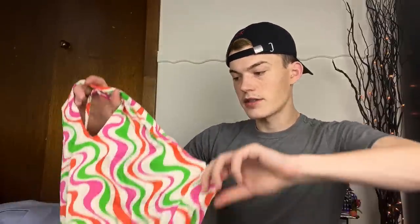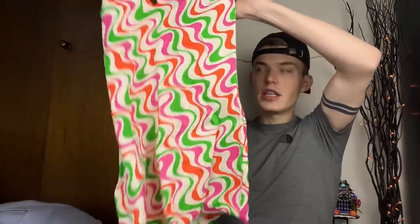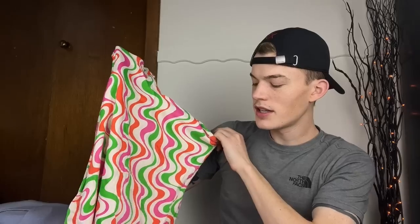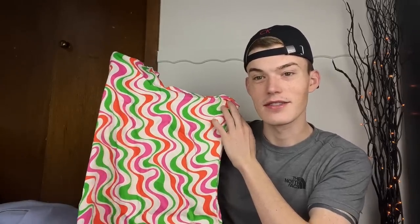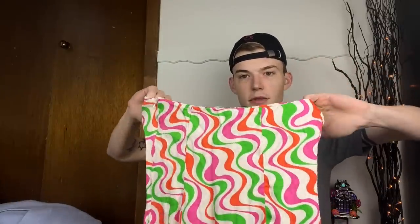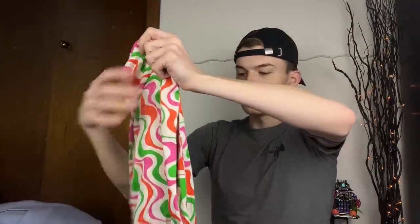Moving on to the four Zara dresses, starting with probably my first or second favorite - the only mini. This is a trippy funky 60s/70s print wavy psychedelic dress and I am obsessed with it. It almost gives me Emilio Pucci vibes - a little less busy but I love Emilio Pucci so I love this. This is a Zara size medium, new label. It has a fun keyhole at the front, you tie it around the neck as a halter, and the back is a totally open shoulder blade situation.